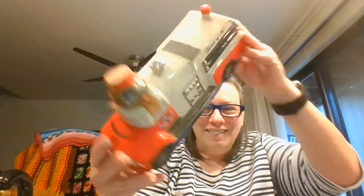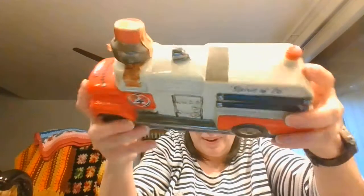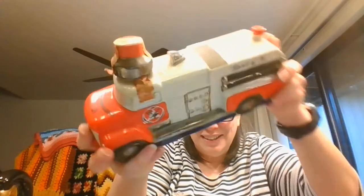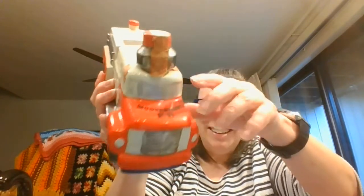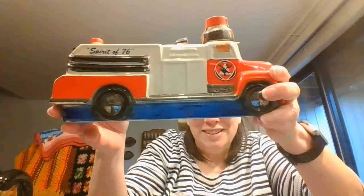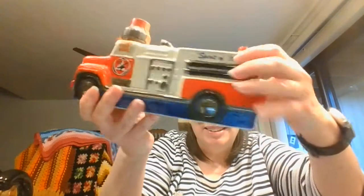Oh, I almost forgot this one — this is a Kentucky straight bourbon whiskey decanter, and it still has all the government seal on it. It's a really fun little fire truck, Spirit of 76, making for a really interesting decanter.